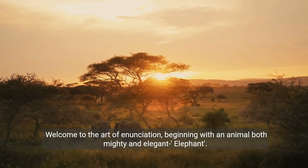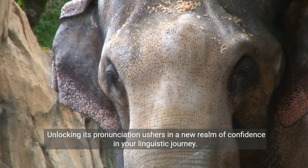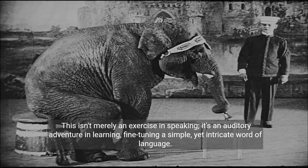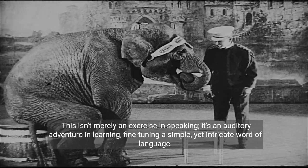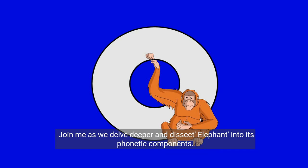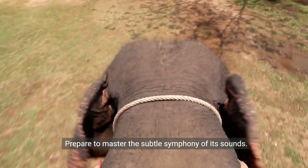Welcome to the art of enunciation, beginning with an animal both mighty and elegant: elephant. Unlocking its pronunciation ushers in a new realm of confidence in your linguistic journey. This isn't merely an exercise in speaking — it's an auditory adventure in learning, fine-tuning a simple yet intricate word of language. Join me as we delve deeper and dissect elephant into its phonetic components. Prepare to master the subtle symphony of its sounds.